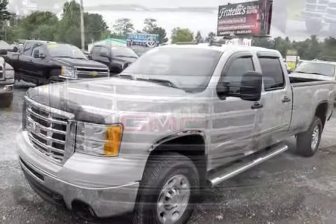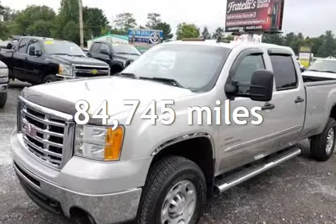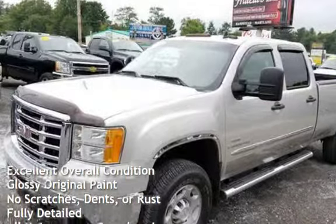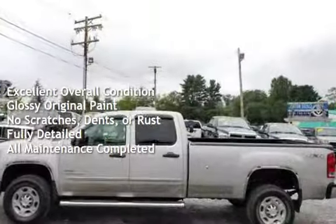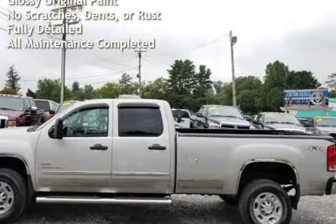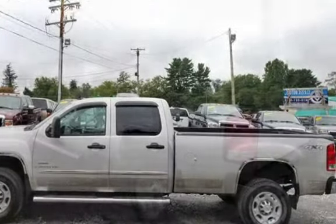This GMC has less than 85,000 miles on the odometer. This vehicle is in excellent overall condition, has glossy original paint, has no scratches, dents, or rust, and has been fully detailed. It has had all scheduled maintenance completed.